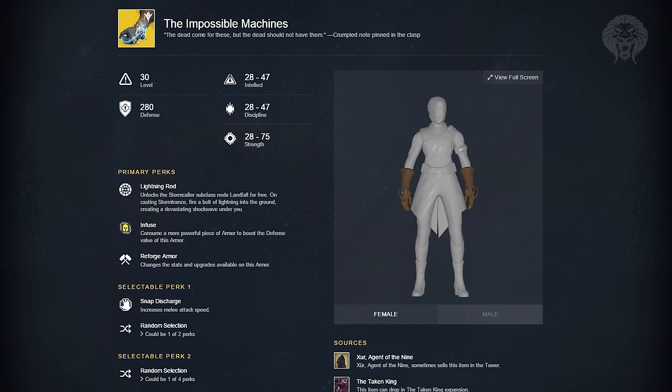Next up we've got the Impossible Machines, which we've seen in promotional materials on Warlocks with lightning flowing around them — basically the arc version of the Sunbreakers for the Warlock. Their perk is called Lightning Rod, which unlocks the Stormcaller subclass node Landfall for free, so you can double up on a different perk. Casting a Storm Trance fires a bolt of lightning underneath you, doing damage to enemies that are underneath you when you activate your super.